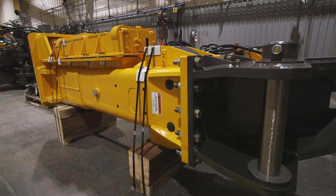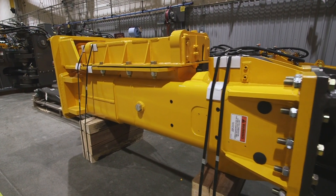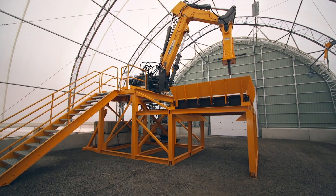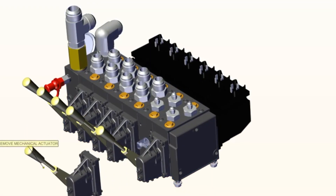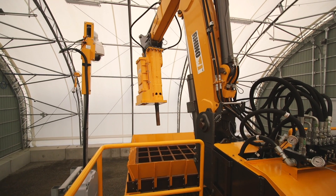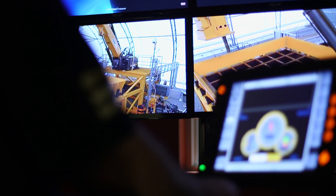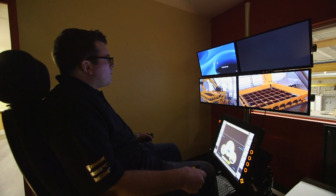Roc-Tec's success is a result of superior engineering design and manufacturing. Our product development cycle involves extensive 3D modeling, ongoing customer feedback and real-world testing. Our innovation center for automated equipment is a must-see on any tour of our facilities.